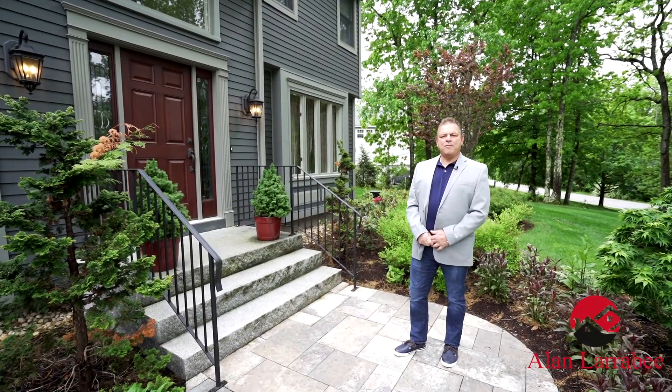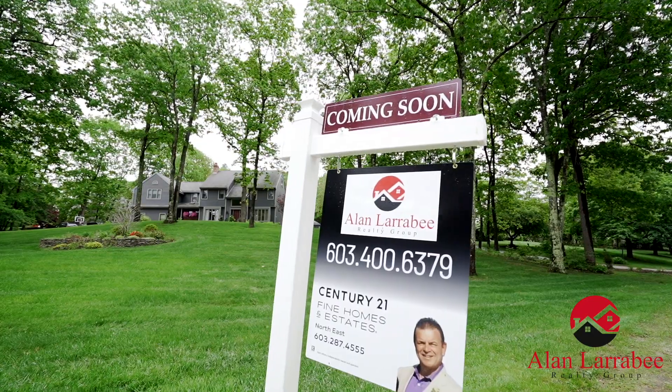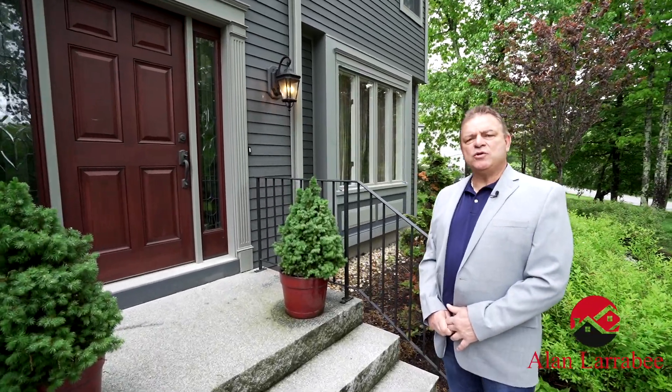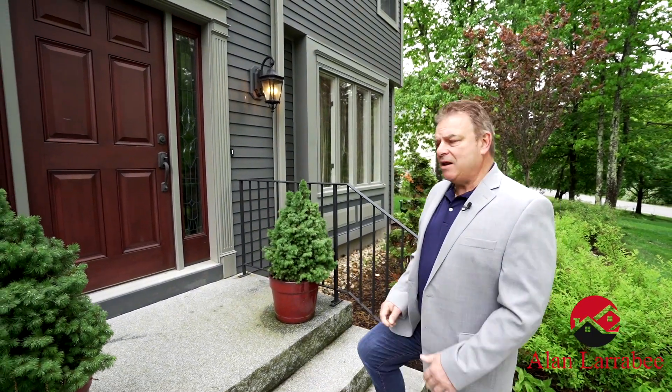Hi everyone, Alan Larrabee here from Alan Larrabee Real Estate of Century 21, here at 2 Greenway Road in Windham, New Hampshire. Fantastic four-bedroom, 3,900 square foot plus house with all the amenities. Come on inside, let's start taking a look.